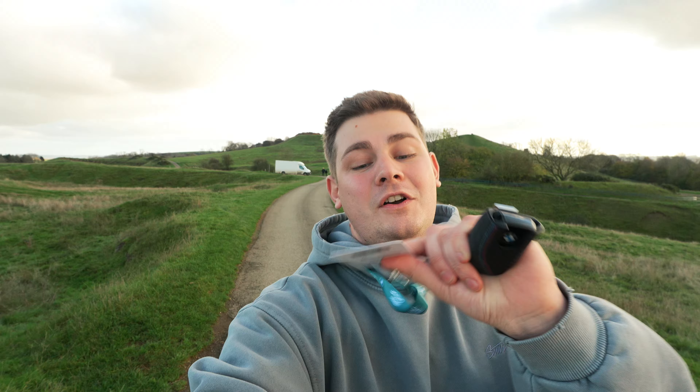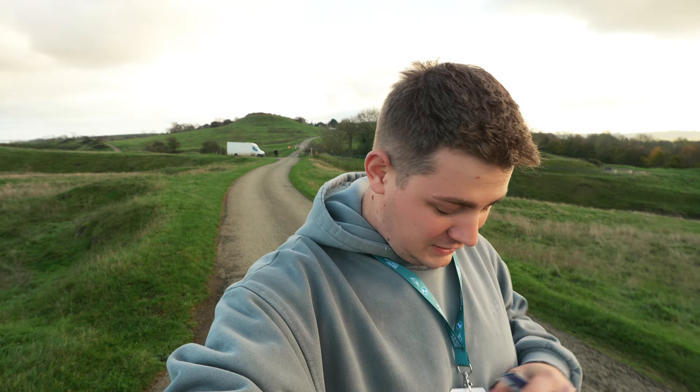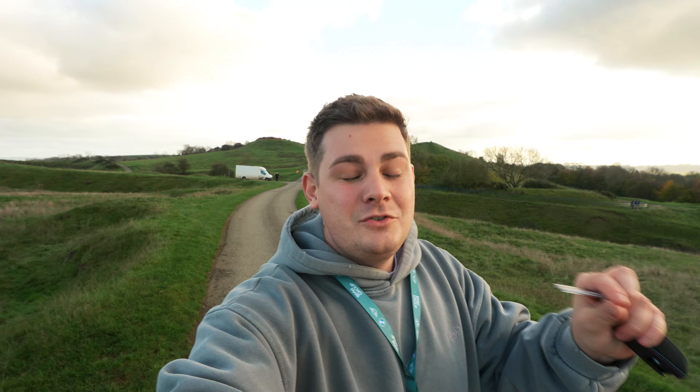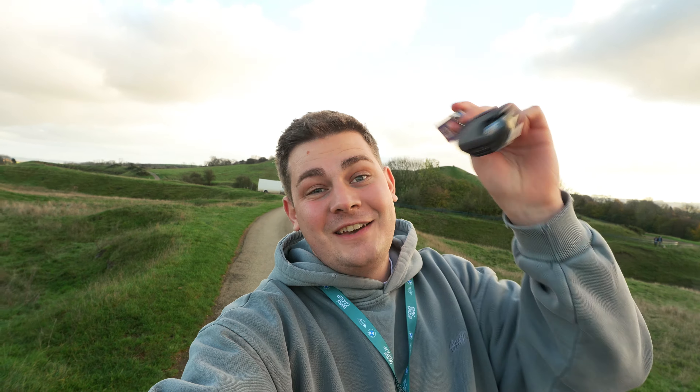What's going on guys, welcome back to another YouTube video. Today I've been invited down to a BMW event and it's official because I've got a BMW keychain. I've been given a brand new 2025 car with only 500 miles on the clock and this thing is absolutely sick.